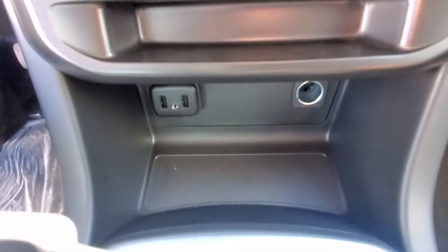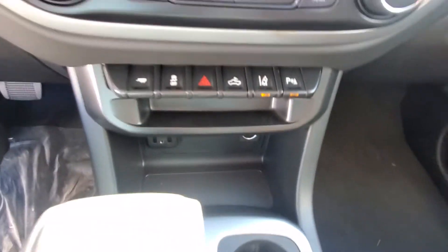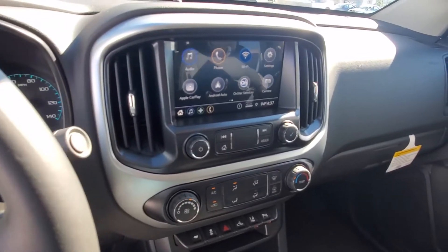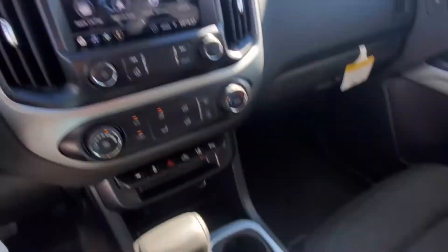Looking down here, you have your USB ports, your other outlet, and auxiliary port. This does have Android Auto, Apple CarPlay, and Wi-Fi hotspot capabilities.